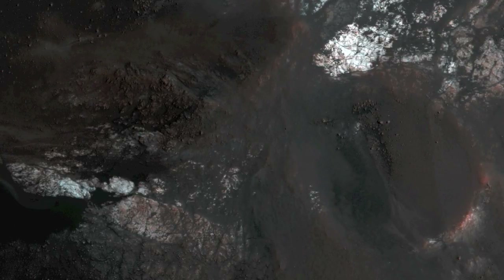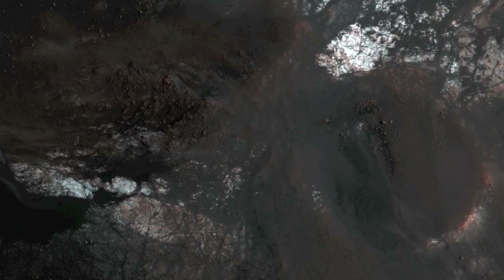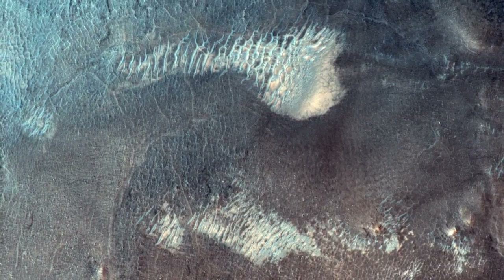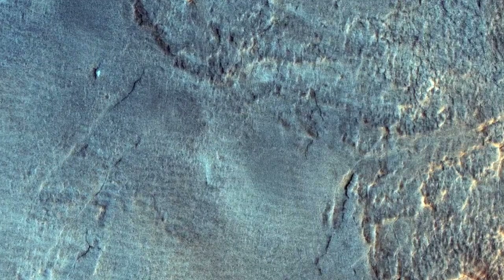These rocks are generally massive or jumbled, and do not show regular layers like lava flows or water-laid sediments. One possibility is that these are plutonic rocks, where molten rock solidified at depth rather than erupted onto the surface as lava flows or particles.